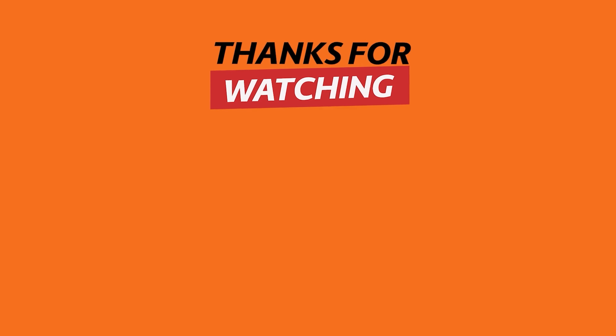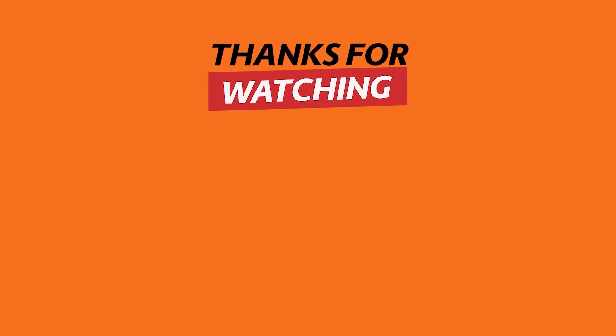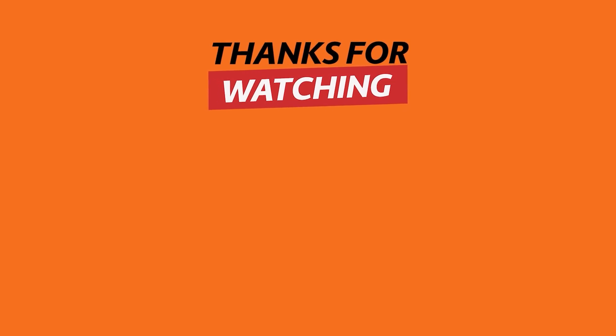If you find these technological inventions useful, remember to hit the like button and subscribe to see more shocking content. Share your thoughts about these inventions in the comments section below. See you next time.